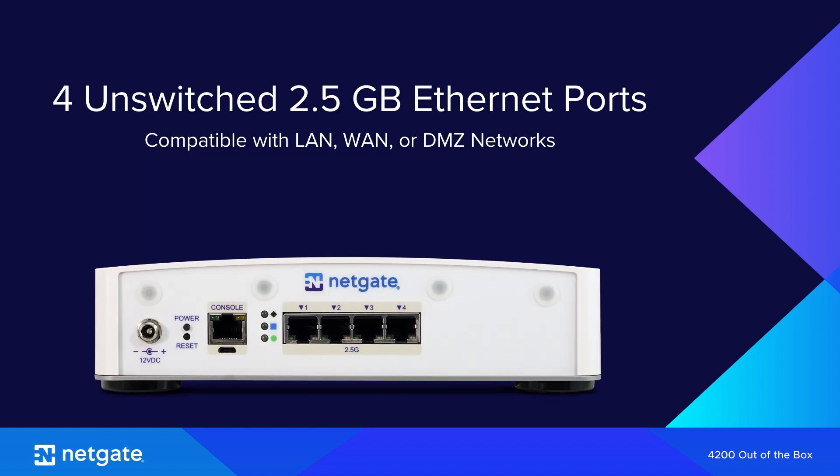But it's not just about speed — it's about keeping your business running efficiently. The NetGate 4200 provides flexible, high bandwidth connectivity with four discrete, unswitched, 2.5 Gigabit Ethernet ports, each of which can be used for LAN, WAN, or DMZ networks.